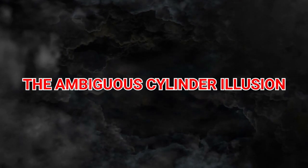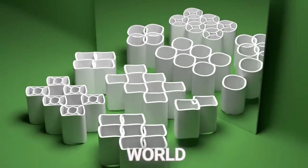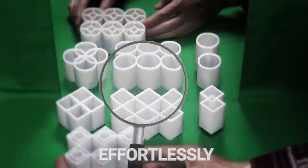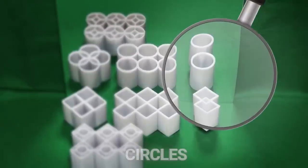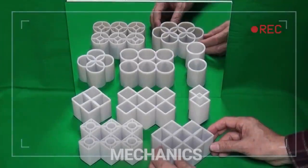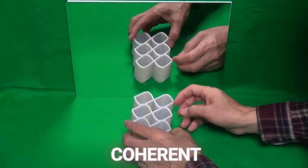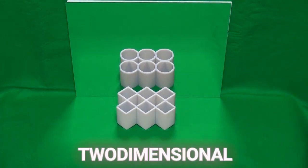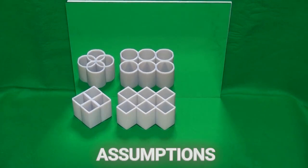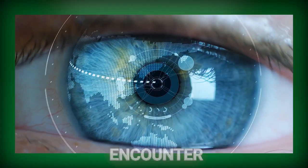1. The Ambiguous Cylinder Illusion. Dive into the perplexing world of the Ambiguous Cylinder Illusion, a masterclass in visual trickery that effortlessly toggles your perception between circles and squares based on your viewpoint. This illusion taps into the fascinating mechanics of our visual system, which strives to construct a coherent three-dimensional understanding from ambiguous two-dimensional clues. It playfully exposes the shortcuts and assumptions our brains make in the quest to make sense of the complex visual information we encounter.